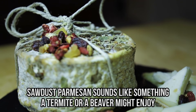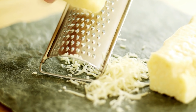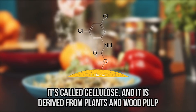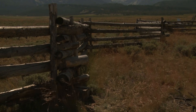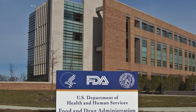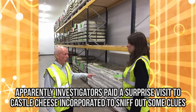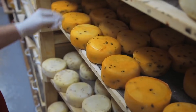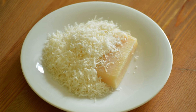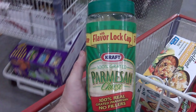Sawdust parmesan sounds like something a termite or a beaver might enjoy, but not us cheese-loving Americans. There's an ingredient put into shredded cheeses such as parmesan that keeps it from sticking together. It's called cellulose, derived from plants and wood pulp. This ingredient isn't really that harmful, but it can be misleading. Two years ago, authorities cracked a big case of missing cheese. Investigators paid a surprise visit to Castle Cheese Incorporated and discovered these cheese cooks were up to no Gouda. Castle Cheese was doctoring their shredded cheeses with wood pulp and other cheaper cheeses, and selling it to consumers as 100% parmesan.